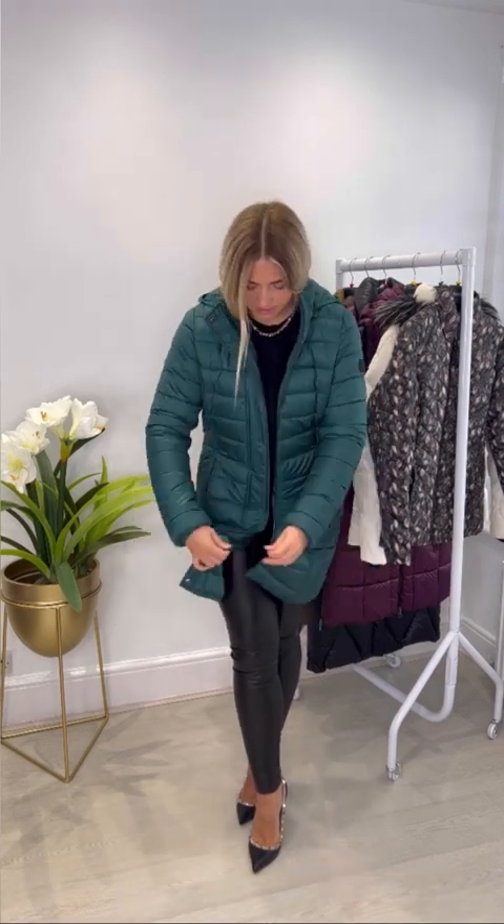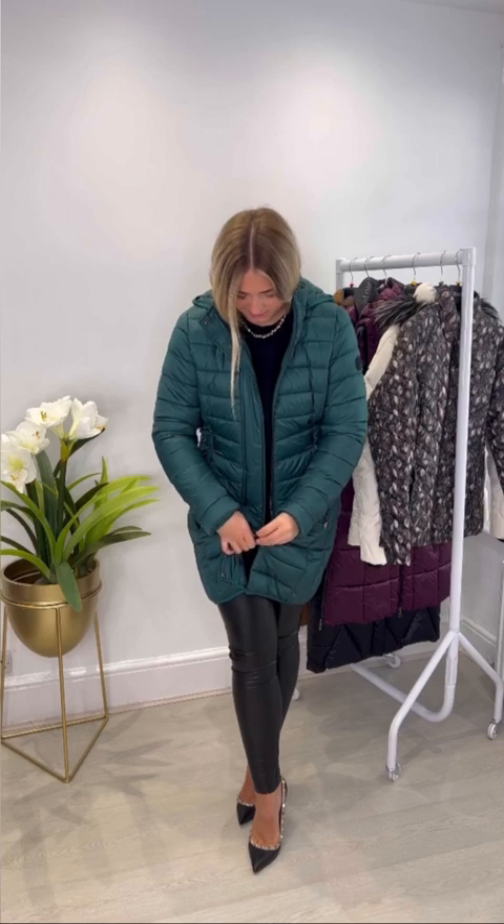Next we have the Farrah Padded Jacket. It's a similar one to the one we had in summer — the black, navy and grey — but it hasn't got that contrast cream lining. It is all the same colour in this gorgeous pine green. It's got the zip fastening up the front and also pressed stud fastening and two zip pockets.